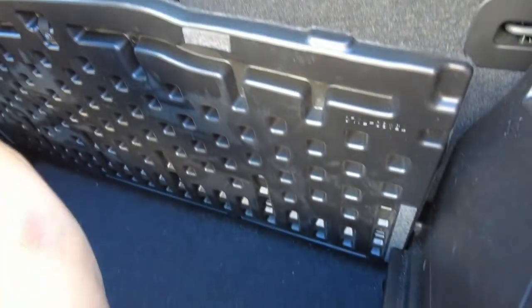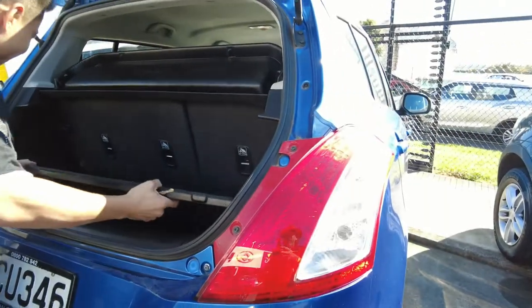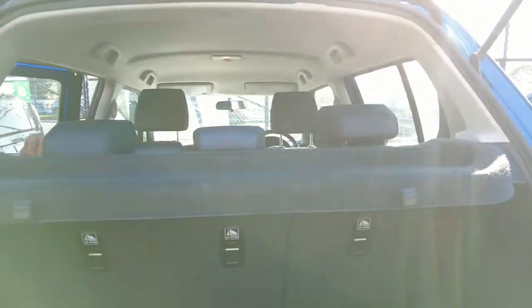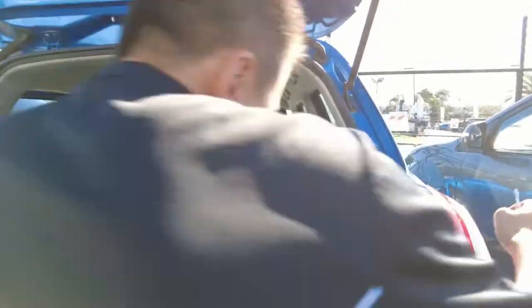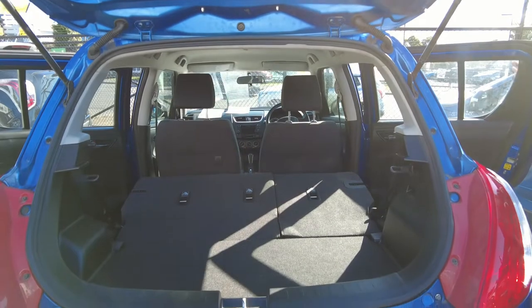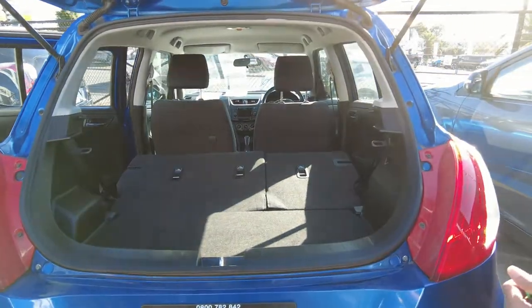And surprisingly, for modern cars, you even get your space saver spare wheel — unlike most modern cars these days, they don't even provide this. The rear seat can also be totally folded. Once they are folded, you get 901 litres of carrying space at the back. So it is a very versatile vehicle which you can do almost everything with.